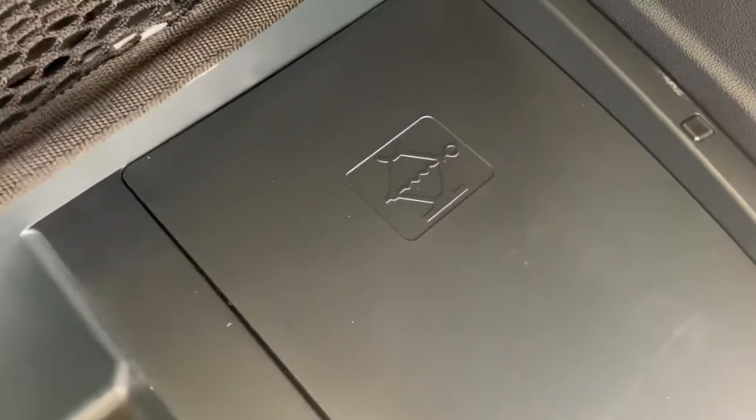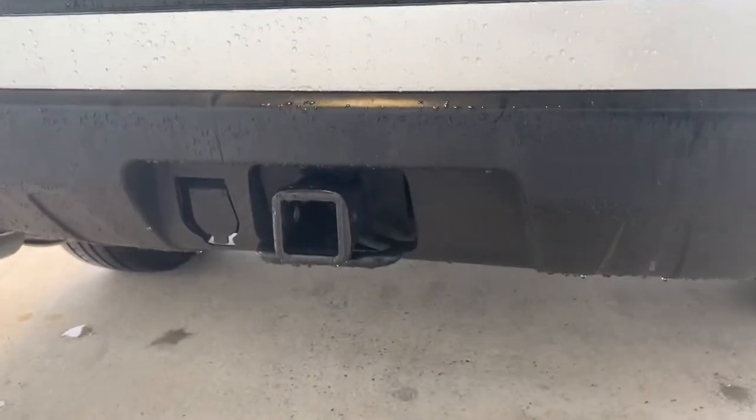Under here you'll have access to the spare tire let-down and the storage compartment for the spare tire toolset. The vehicle also comes equipped with a tow package.